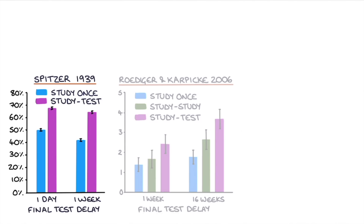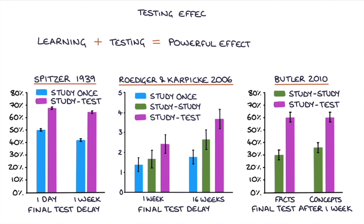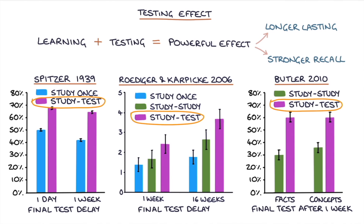Research has consistently shown that testing yourself after learning a topic has a powerful effect on how long you retain that information — this is known as the testing effect. Studying and then testing yourself results in longer lasting and stronger recall when tested at a later date, even when compared with additional study sessions.